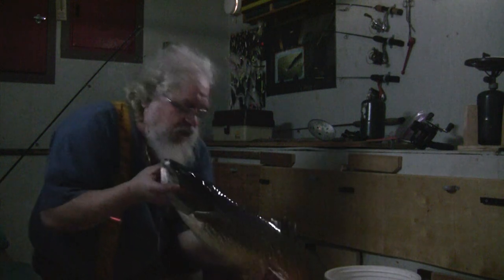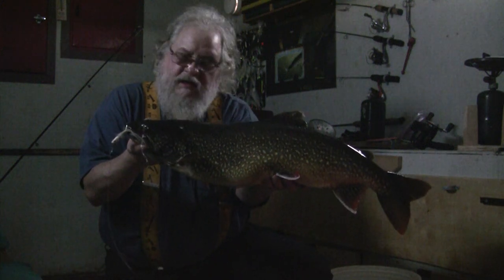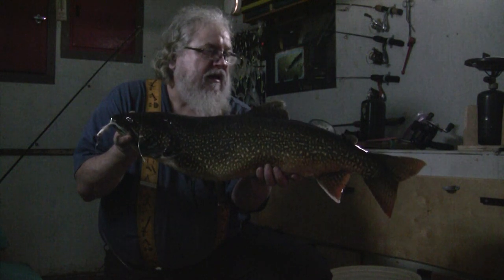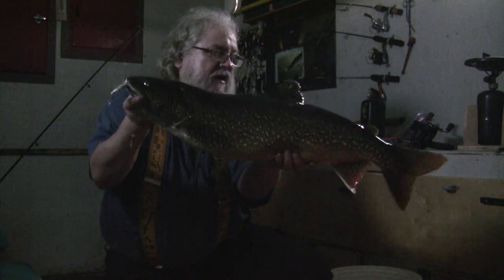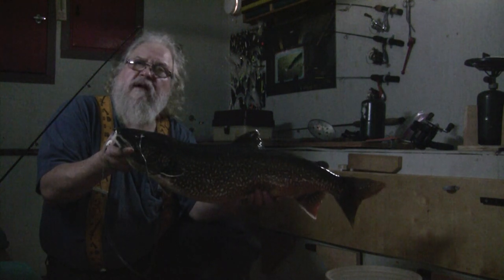Wow, another nice one! I'm going to carefully pick him up and show him to you. Here he is — almost the same size as the one a little bit ago, maybe just a little bigger. Very pretty, nice dark fish, nice colors. I love the white fins on it. It was a long fight and this fish is worn out — I'm going to get him back in the water real quick. I don't know what it weighs. It's 30 inches long, maybe 12 to 15 pounds.